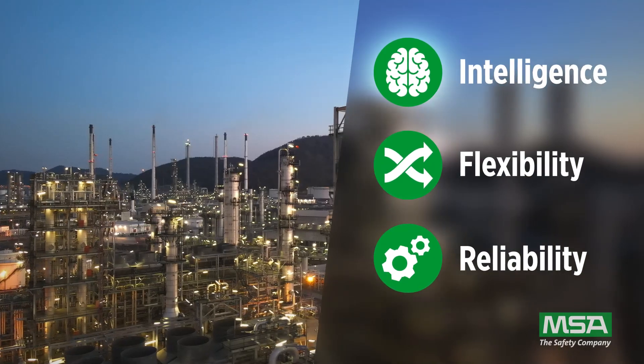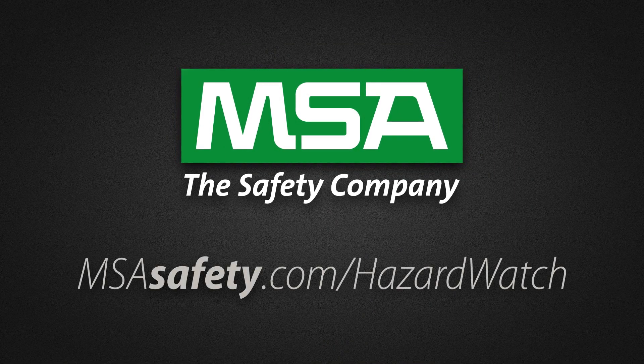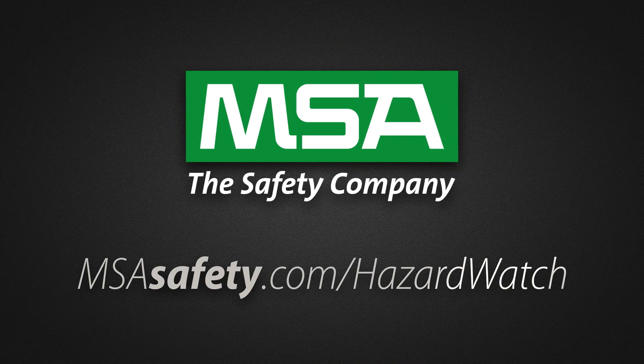To learn more, visit our website at msasafety.com/hazard-watch.